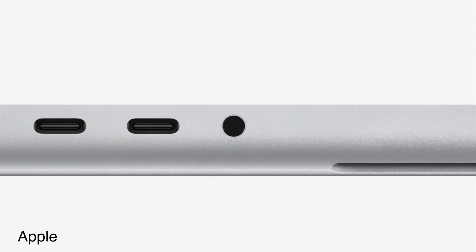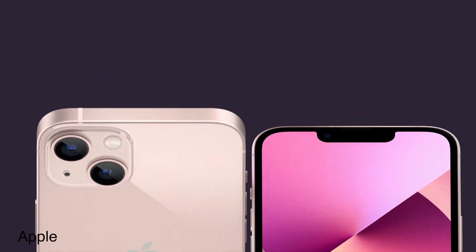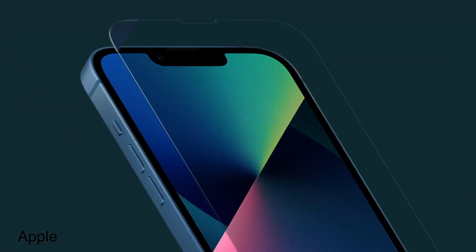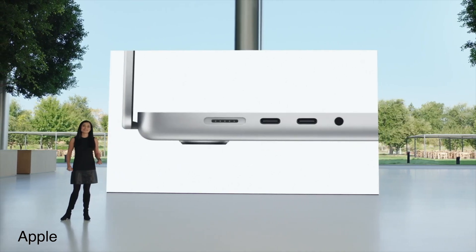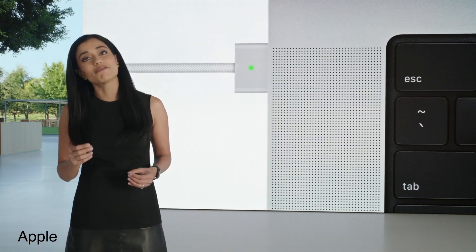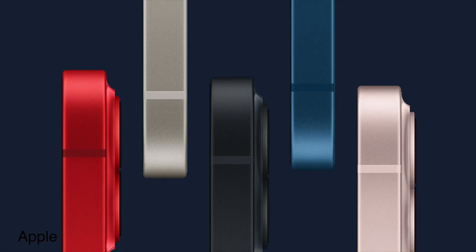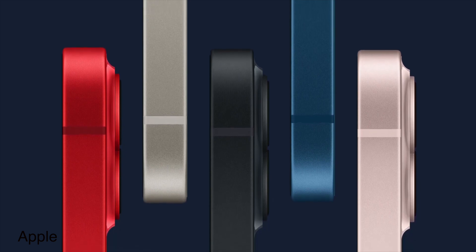Bringing back all those ports must have been a real mind shift for Apple. They've refused to give us the ports we wanted for years, and now they're back. When I heard the MagSafe charger was coming back, I thought, 'oh, here we go again — another proprietary charger.' But then they announced we can actually still charge these MacBooks via USB-C as well, which I really appreciate. It means you're not necessarily bound to yet another charger, and it also gives me hope potentially even for the iPhone.